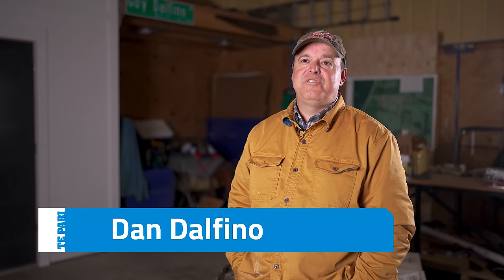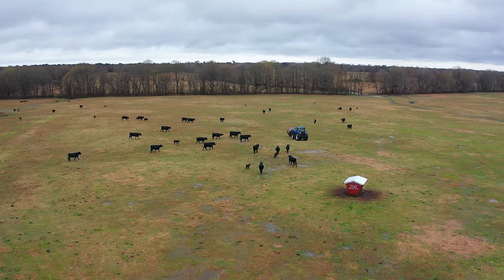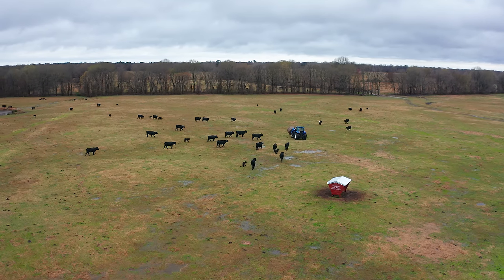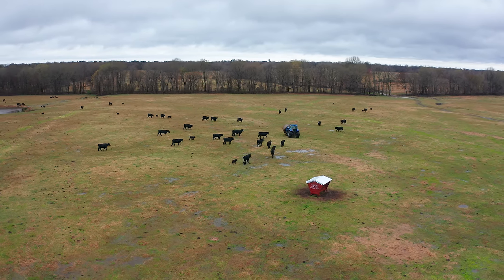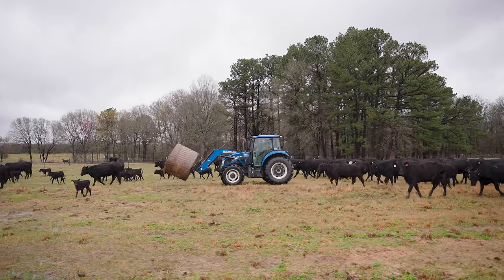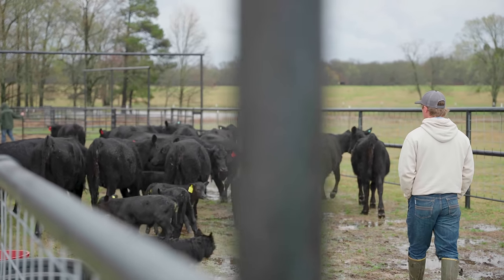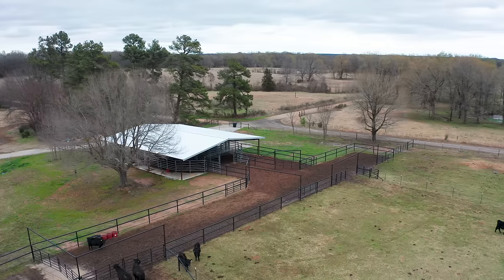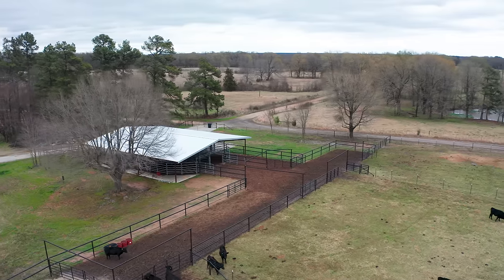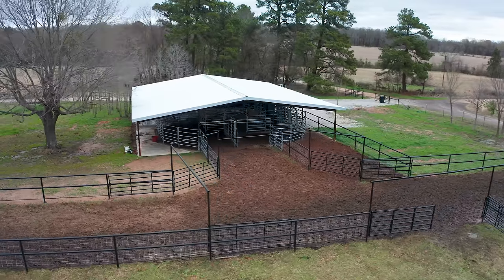My name is Dan Dalfino. We currently have an operation here in DeKalb, Texas that is 265 acres. This operation is a cow-calf operation that is focused on high-quality commercial genetics with the end goal of a quality carcass product for the end user.